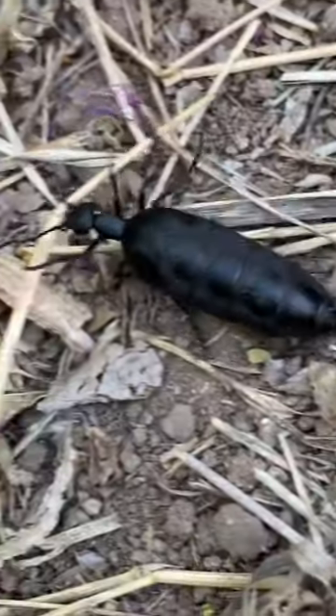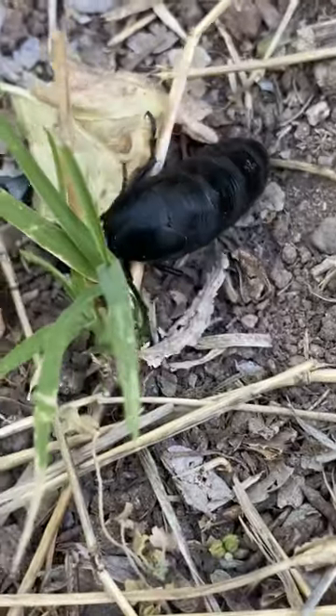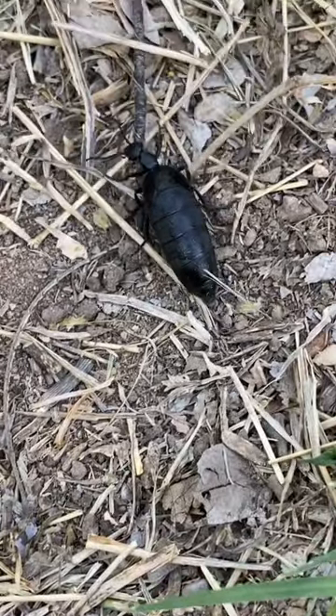Another thing that blew my mind was that the larvae of these beetles will also feed on bee larvae. They climb up flower stalks and attach themselves to bees, and then hitch a ride back to the nest in order to get food.